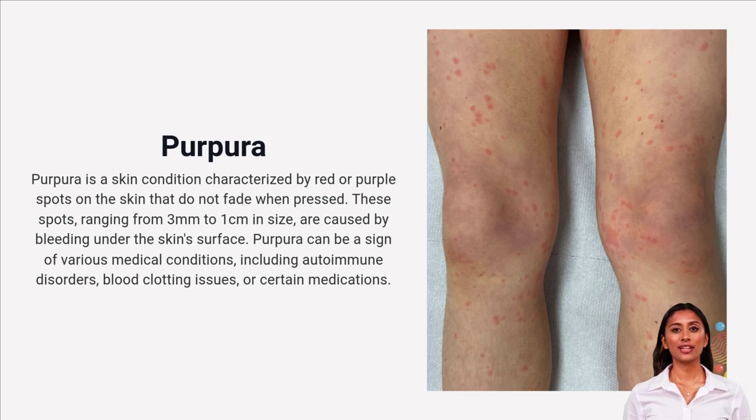Purpura spots are larger than petechiae, up to 1cm, and can hint at deeper issues like autoimmune disorders or blood clotting problems. If you notice these, it's time to pay attention.